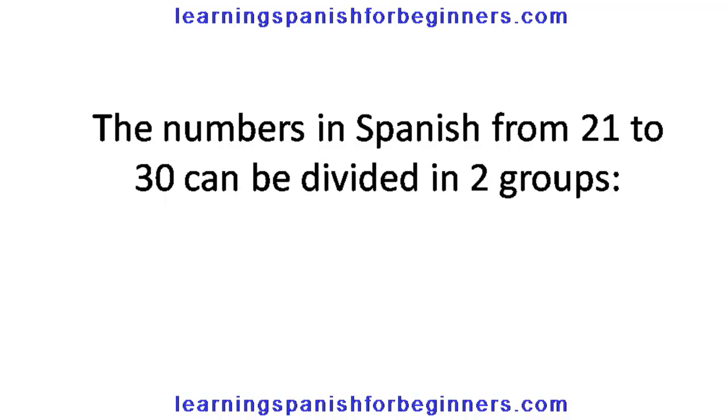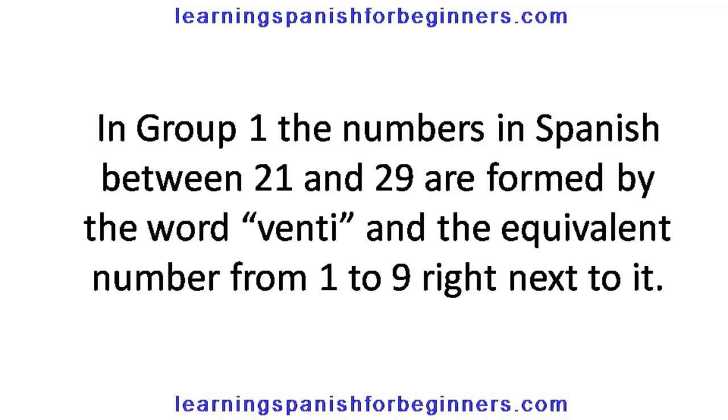The numbers in Spanish from 21 to 30 can be divided in two groups. In group 1, the numbers in Spanish between 21 and 29 are formed by the word VENTI and the equivalent number from 1 to 9 right next to it.